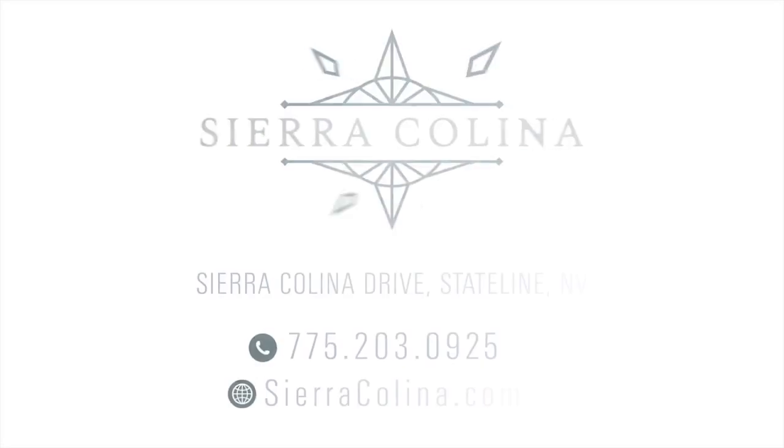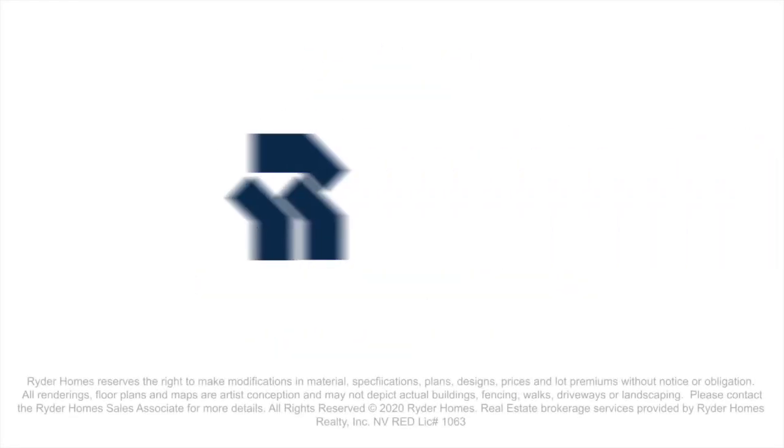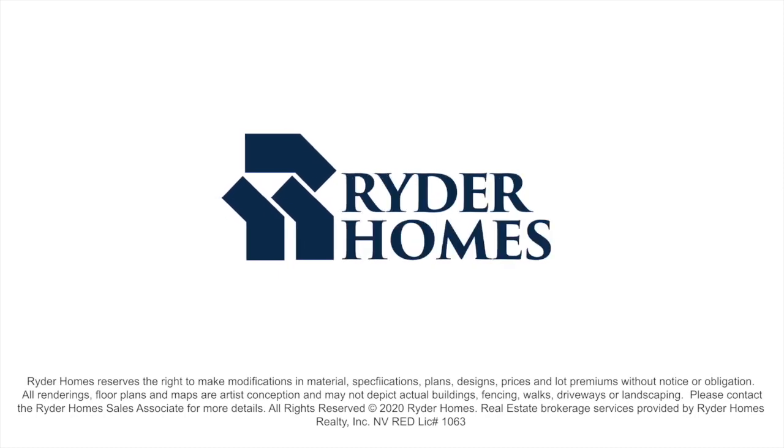Stop by and tour our model homes or visit us online at SierraColina.com to learn more.